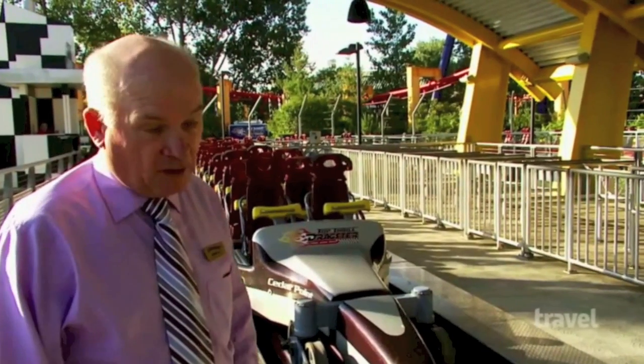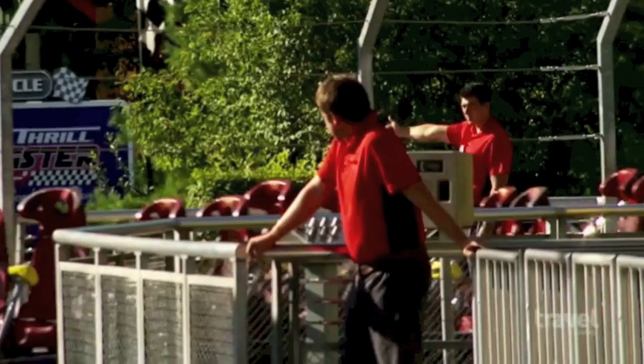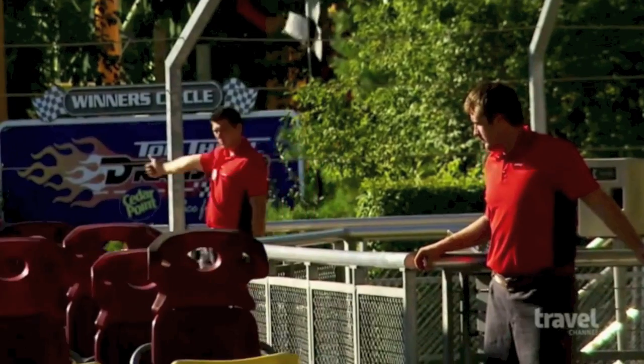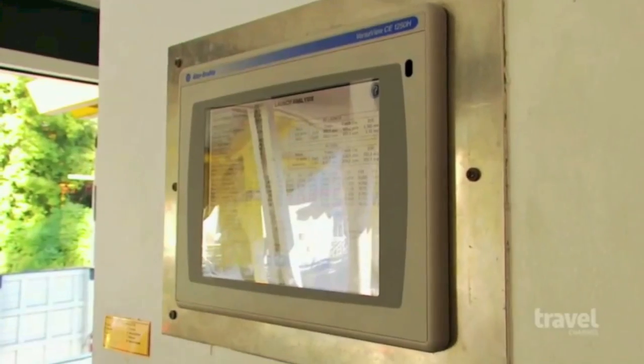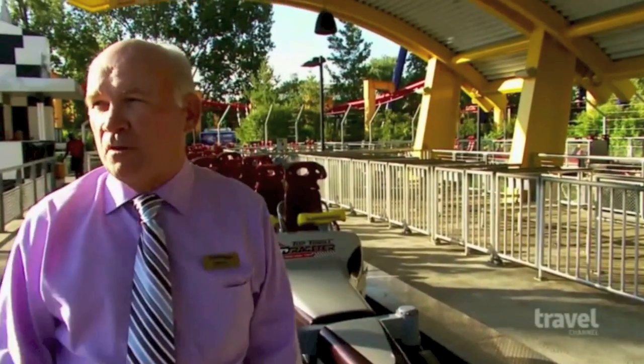Now this particular ride is very complicated. It has over 600 sensors around the track. The sensors are in place to prevent a high-speed collision on launch and landing, by letting the computer know when it's time to apply the brakes. We're making sure that they all keep a separation as they move forward.